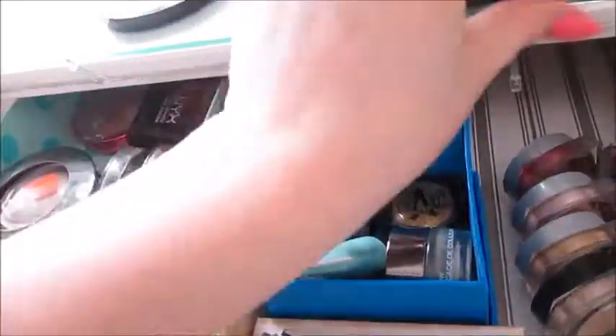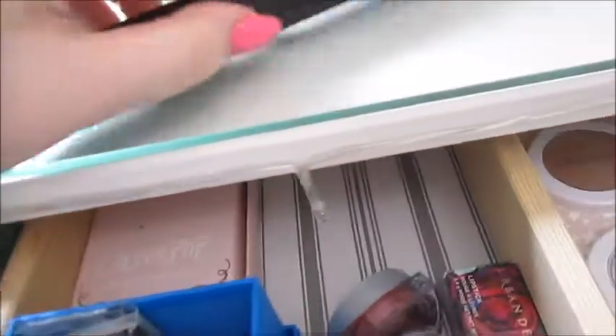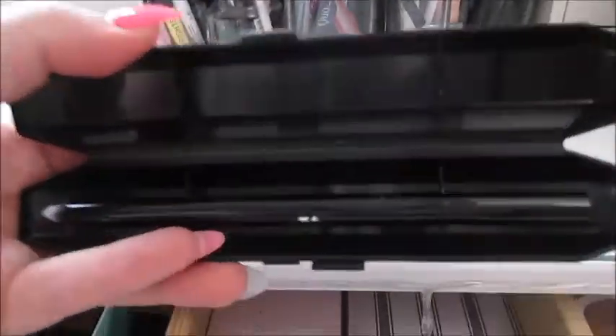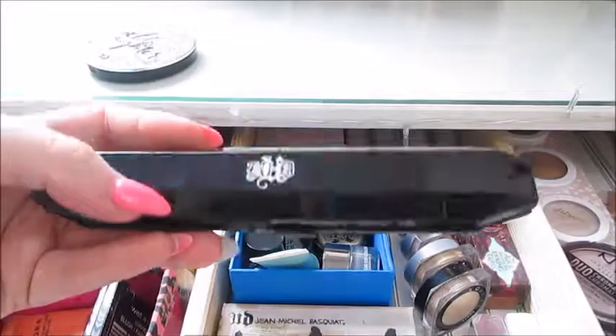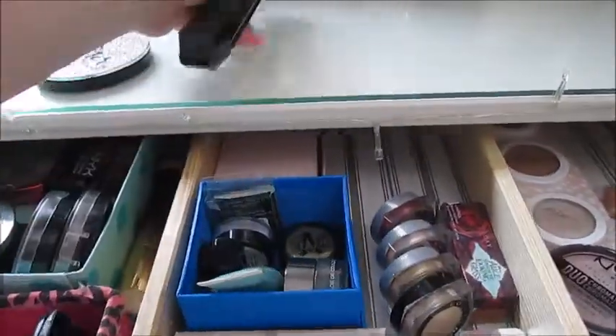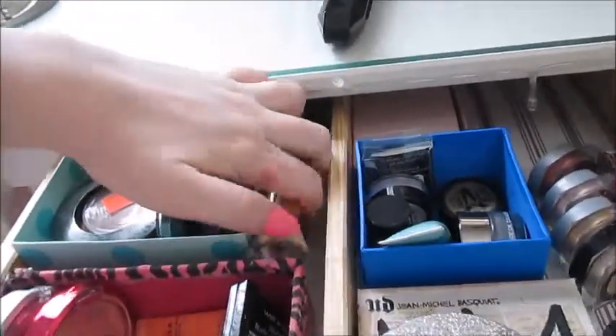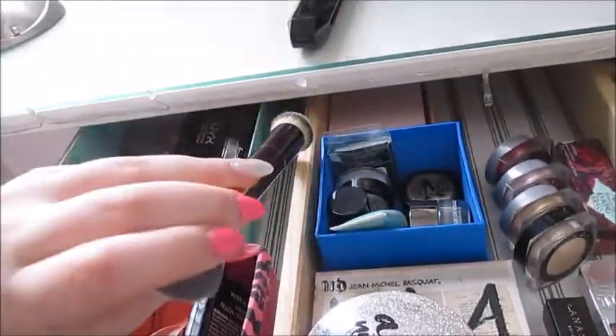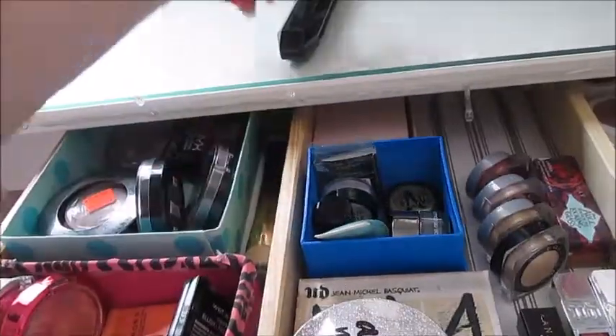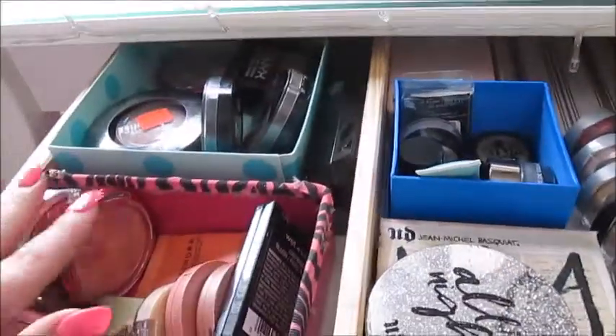I have this Kat Von D Shade and Light contour eye brush — I love the packaging, it's cute but not very space-saving. Then I have this Tarte Rain Forest of the Sea dual-ended foundation brush right here on top.